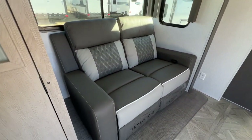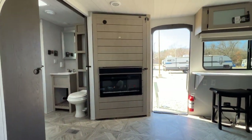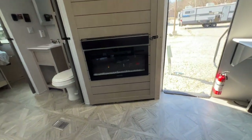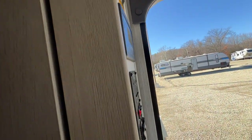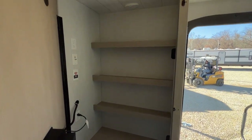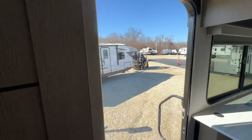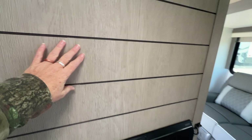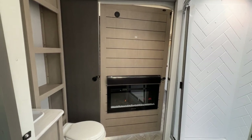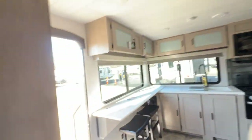We have theater seating over here — it does recline, always a plus. There is your entertainment center with your TV backer and your fireplace. We've got a latch up here because this has the secret storage area — look at all the storage! It also opens all the way around so it can be the TV and fireplace for your bedroom. How cool is that?